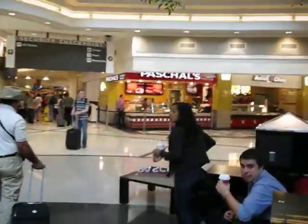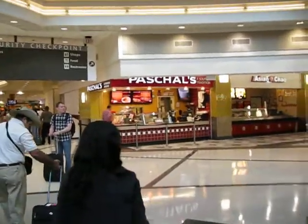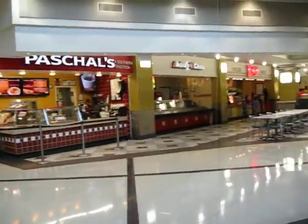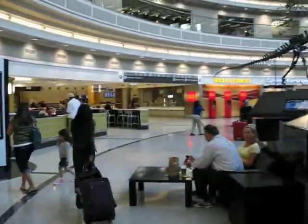Pascals is delicious — southern favorites like fried chicken and all sorts of stuff like that. And your typical fast food joints that will open up later in the day.